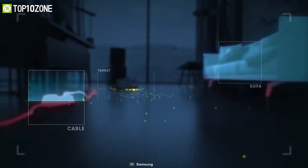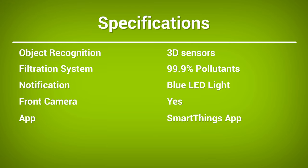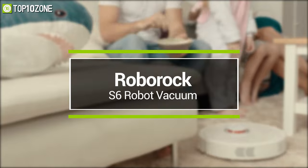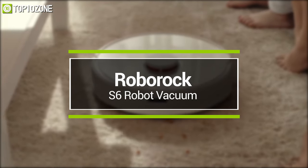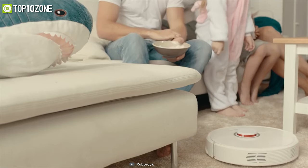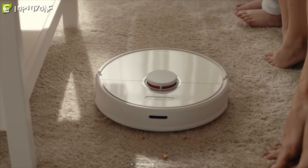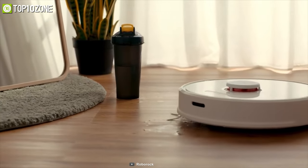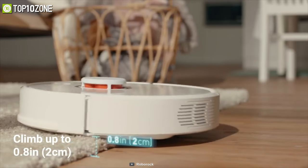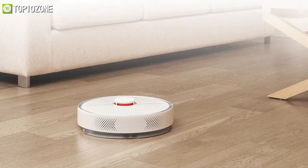Now get introduced to the Roborock S6, an intelligent vacuum cleaner that will turn the time you spend vacuuming and mopping into free time. Its HyperForce suction spins at 15,000 RPM to pull out every speck from deep inside carpets, while its mop unit has a 180-milliliter water tank that gives your floors a brighter shine.